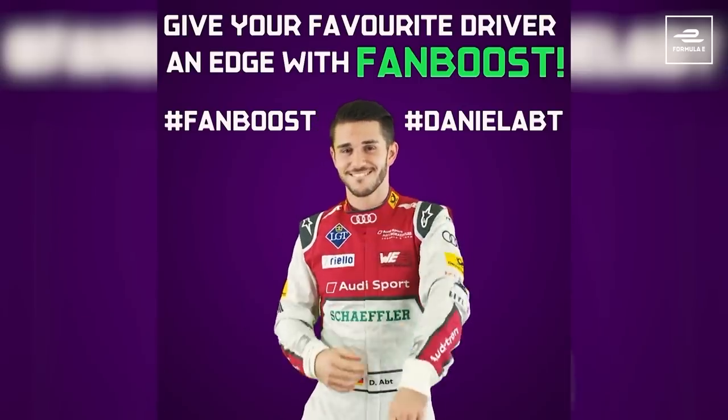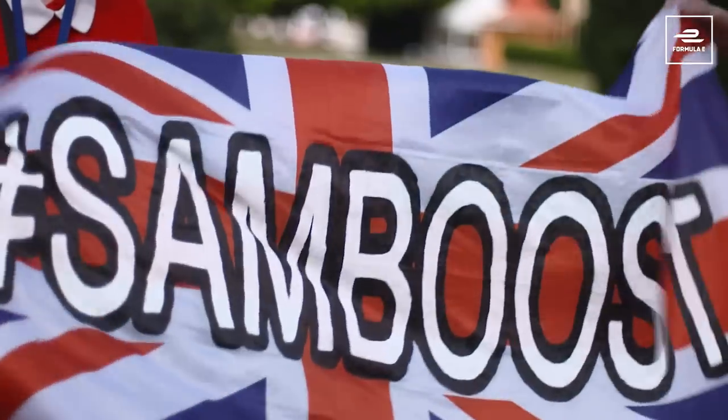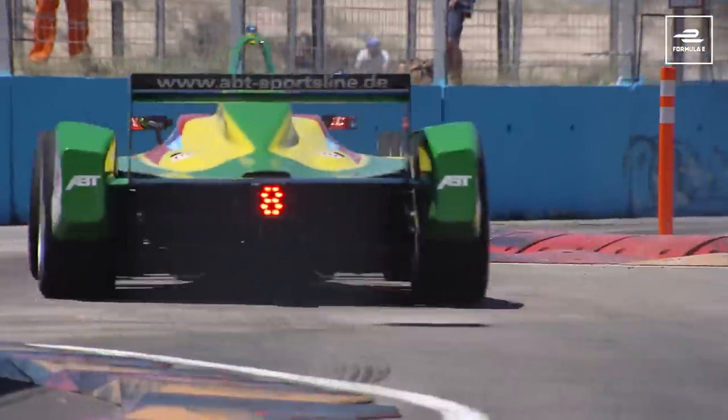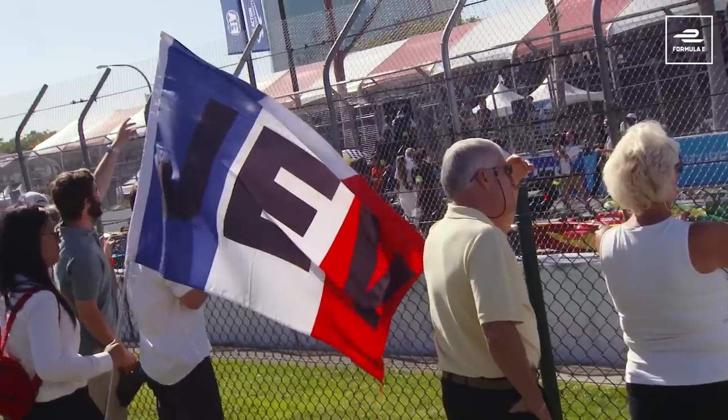Fan Boost, introduced back in 2014, has been part of Formula E from the very beginning. Since inception, Formula E has been the only event in the world to allow fans to play an active role in influencing the outcome of a race.